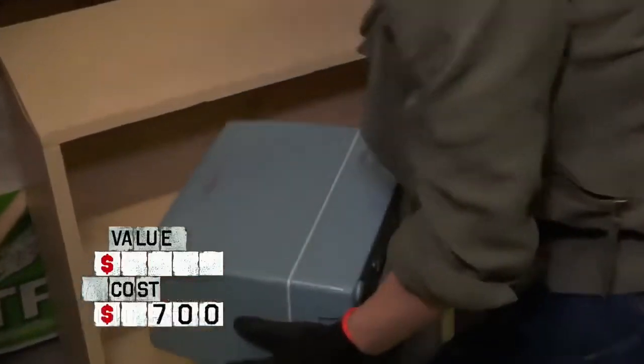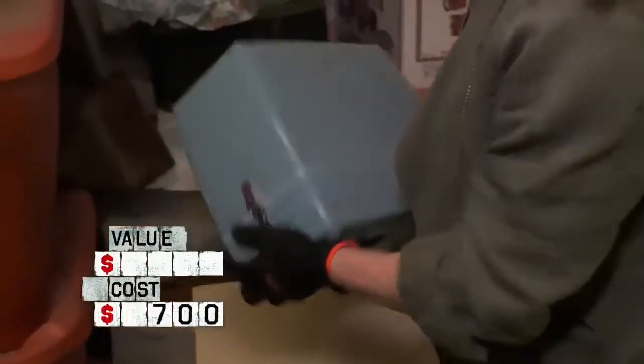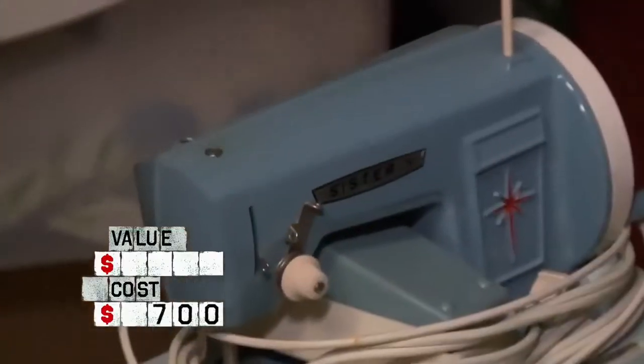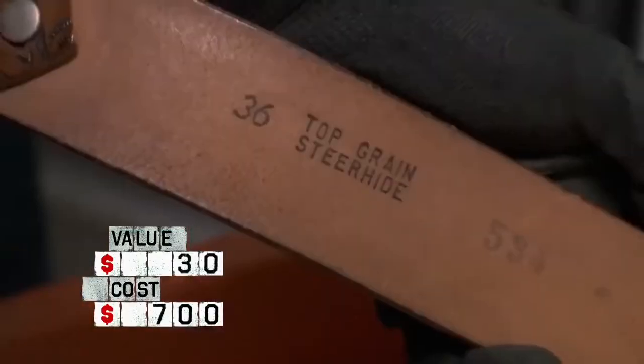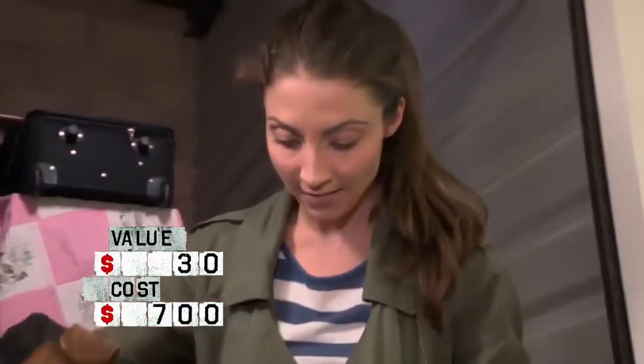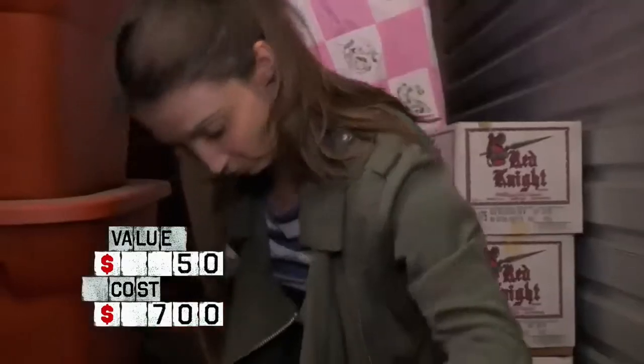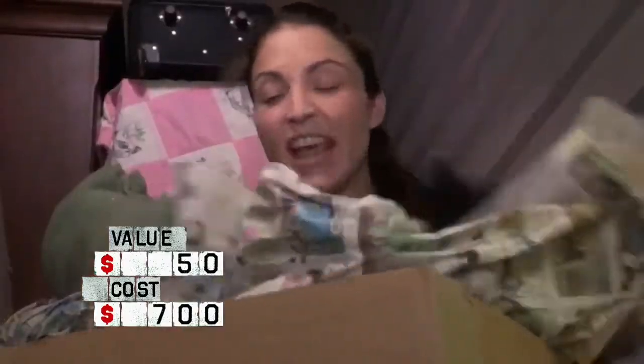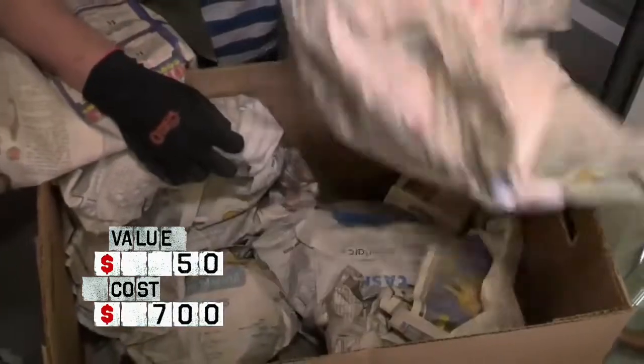Number 8: Vintage Baby Dolls. Movies like Annabelle and Dolly Dearest teach us why keeping vintage dolls in enclosed venues is not a good idea at all, but some storage locker guy had to lock them up and never return. They were discovered by Jared and Brandy, who also discovered old clothes with the dolls. The pair of dolls were valued at $600, which must be a great deal for getting rid of these possibly haunted dolls.